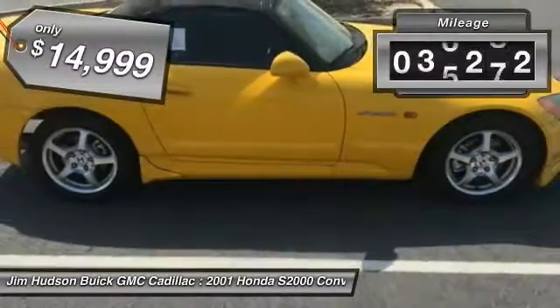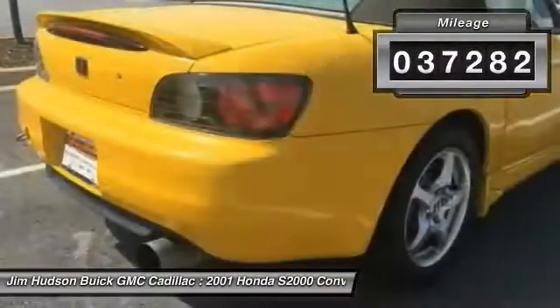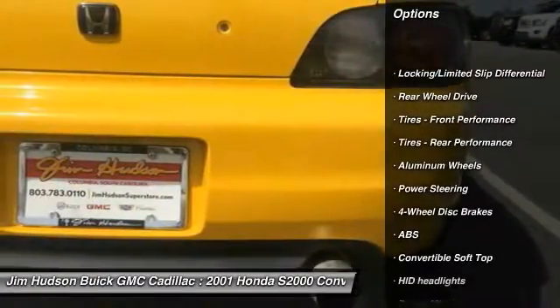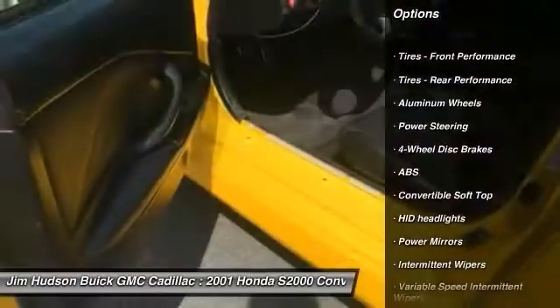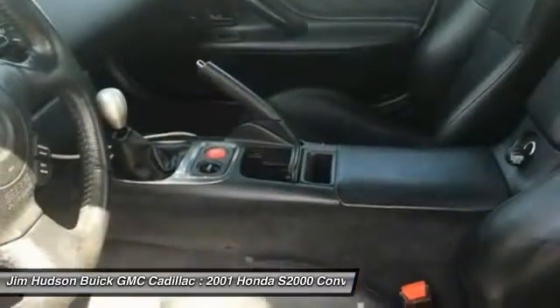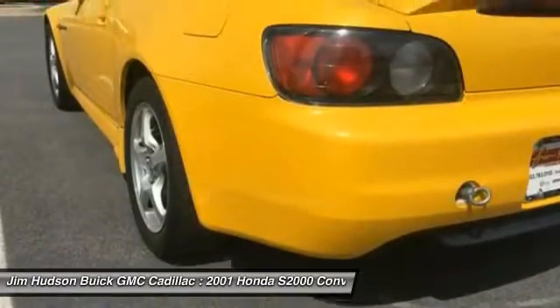This vehicle has less than 40,000 miles. Here are some of this vehicle's great options: keyless entry, anti-lock braking system, power passenger seat, leather wrapped steering wheel, driver airbag, power steering, floor mats, four-wheel disc brakes, aluminum wheels, cruise control.